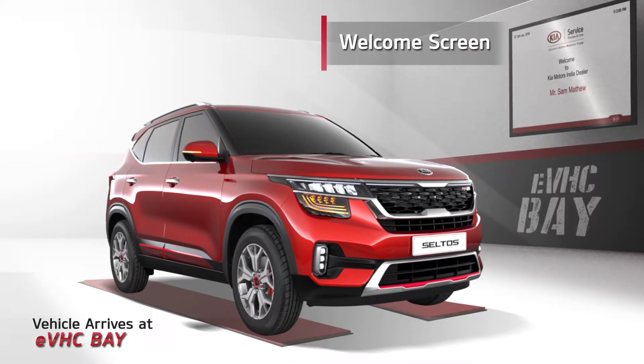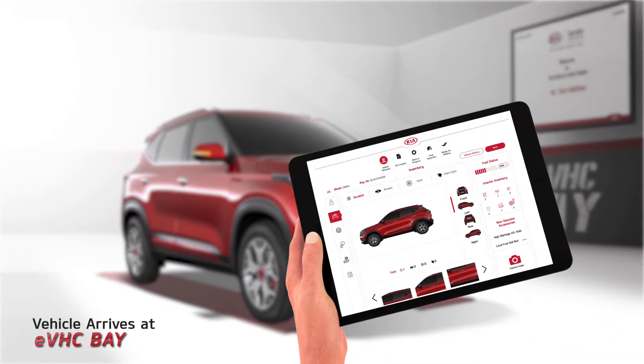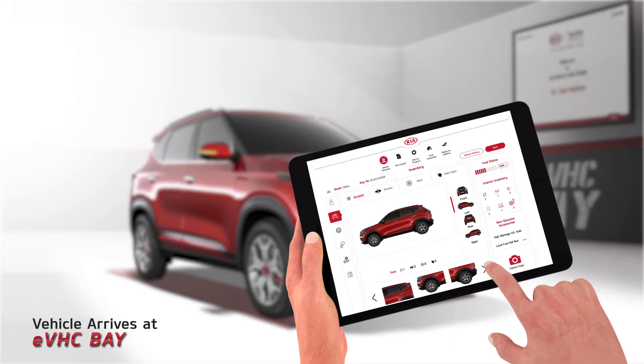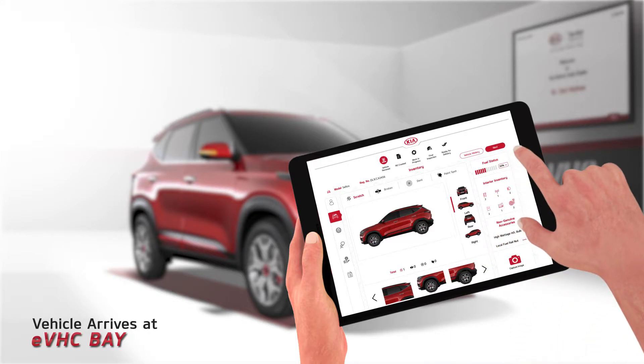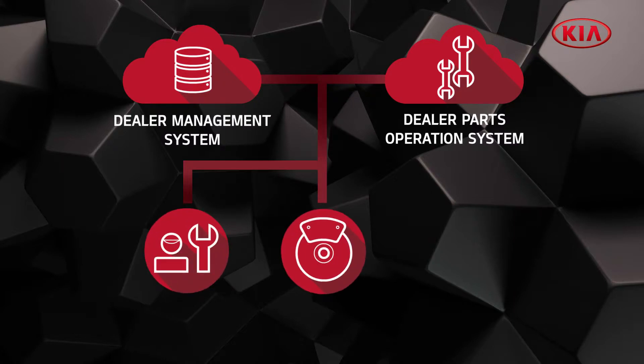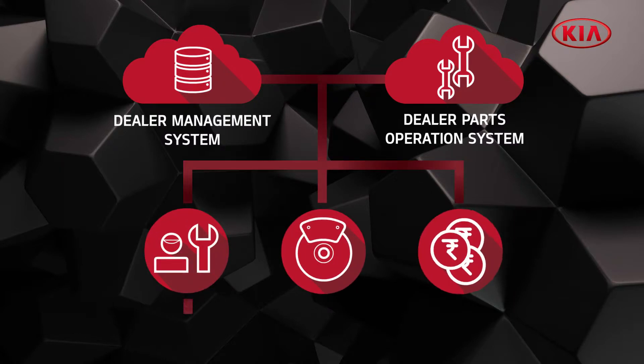The service advisor performs the health check via EVHC and creates a work estimate. The report is shared with the customer on the Kia Link application. The system then accurately suggests repair jobs, corresponding parts, and the price and availability.